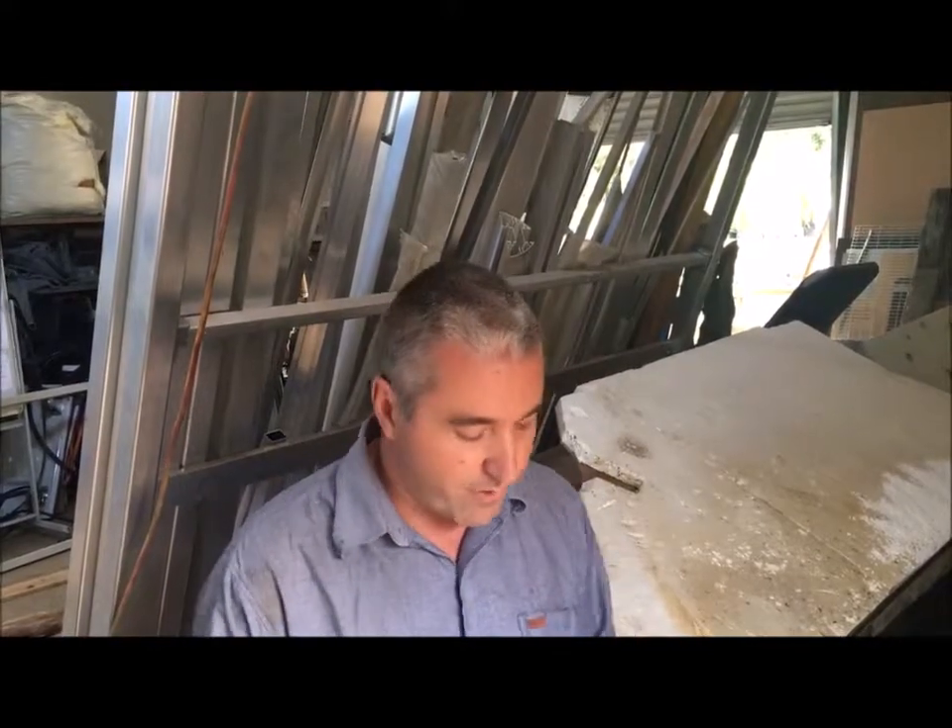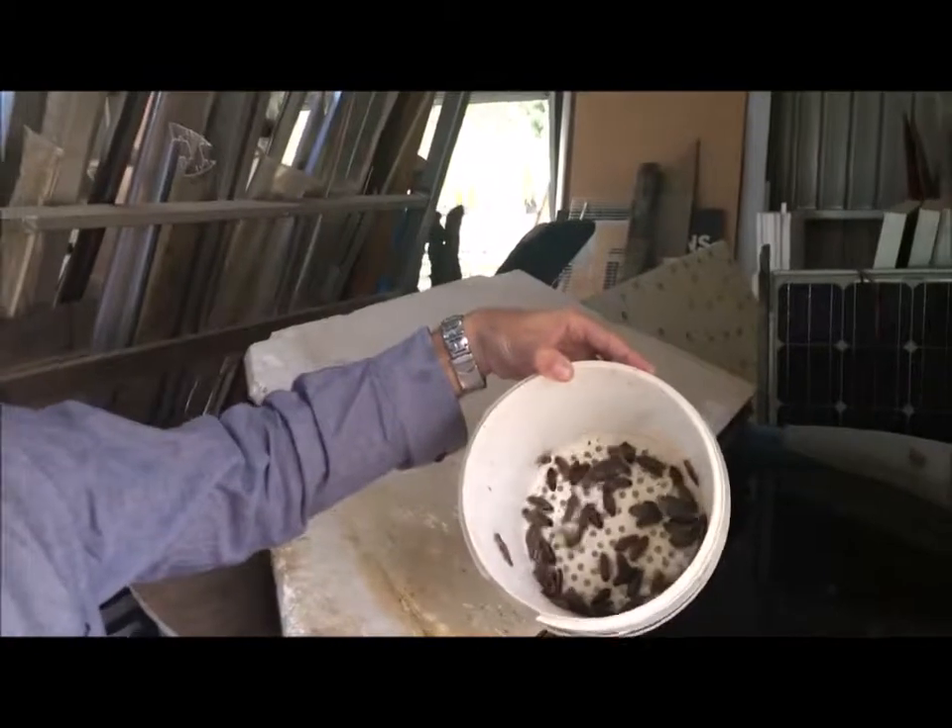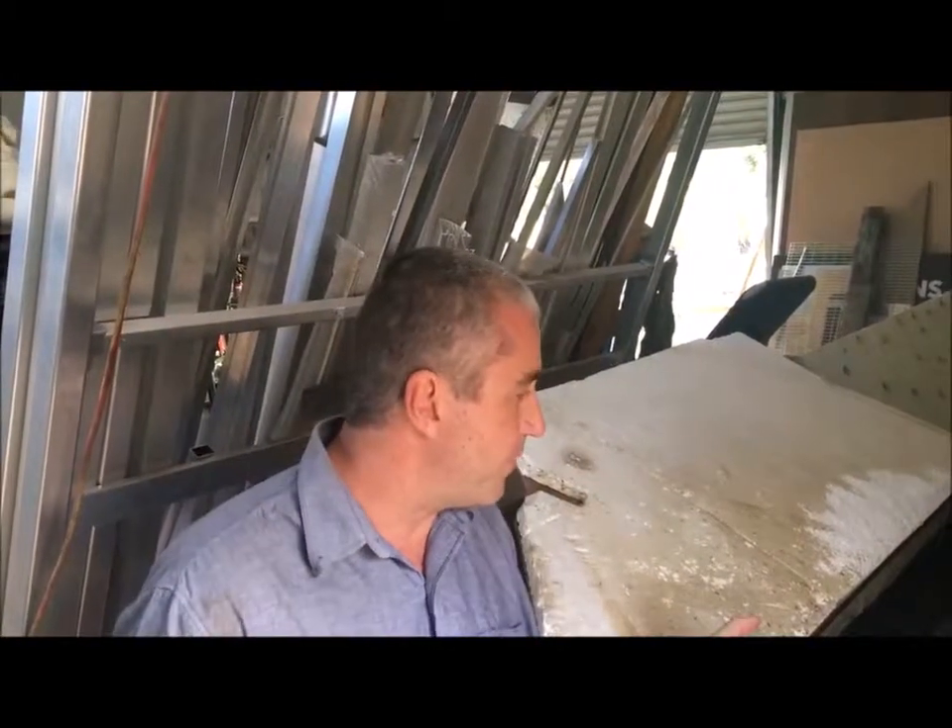Now we've got our systems here and we're measuring the inputs and the outputs and the economics. Basically what we've got here, we've filtered about 60 grams of cockroaches or woodies, and we're going to feed them to some silver perch here.